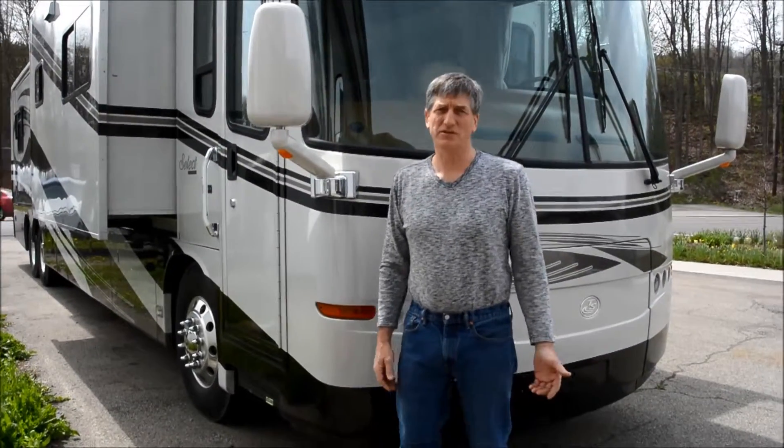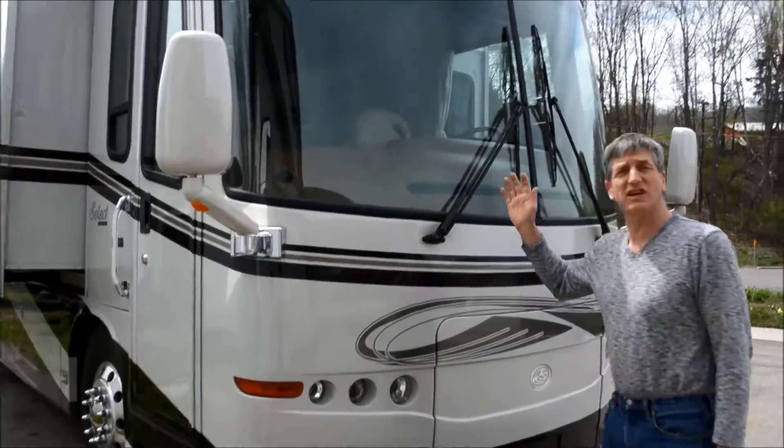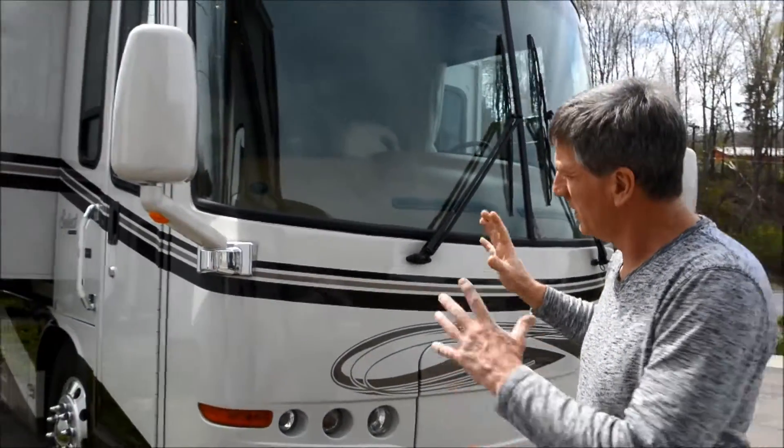Hello, this is Dave Burns from Mr. Good Body, and I'd like to show you this camper. It's a 2006 Travel Supreme. We're going to walk through it and do a real quick overview of it.